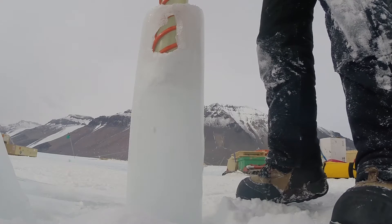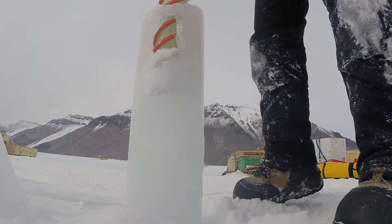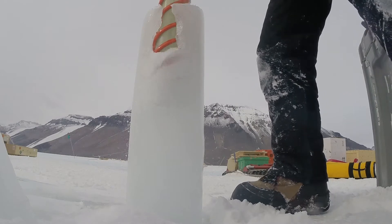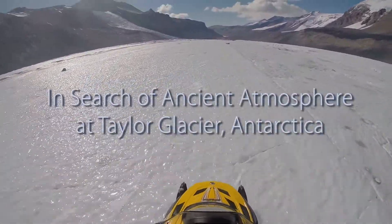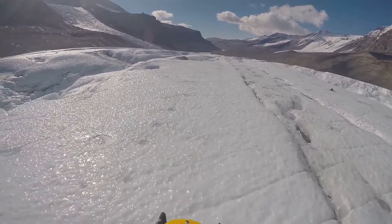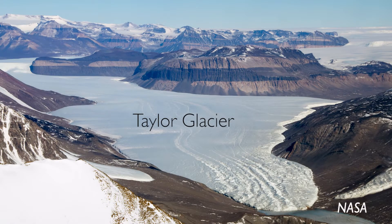We study ice because it traps little samples of the ancient atmosphere, and we've only been studying the modern atmosphere really since the 1950s. Ice can go back almost a million years, so it gives us a long-term view of atmospheric history. One of the major research sites we've been working on is Taylor Glacier in Antarctica, where old ice is actually flowing out through the mountains and ends up at the surface where we can walk out and collect as much as we want — that's really the reason to go to this site, to get very large samples of old ice.